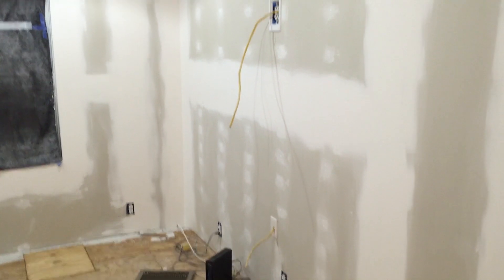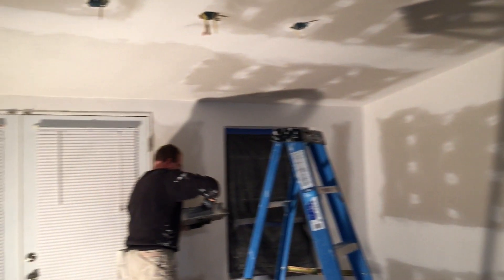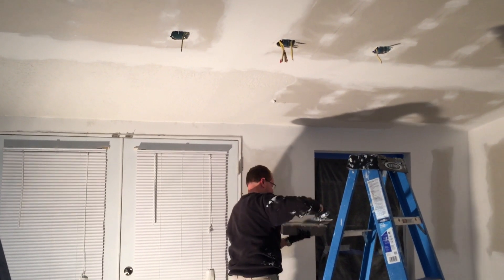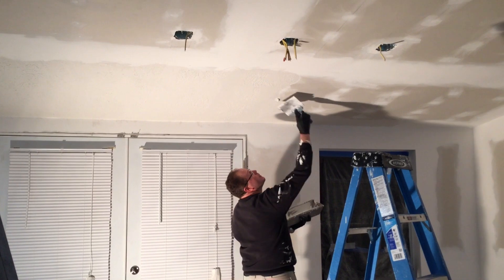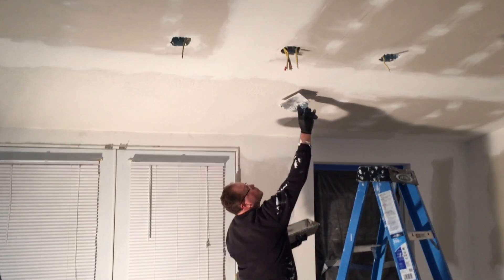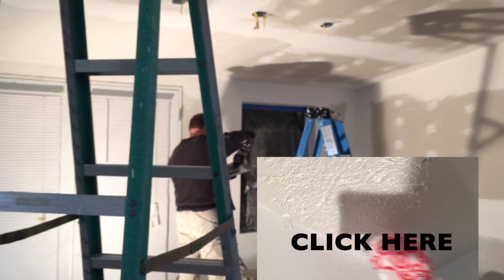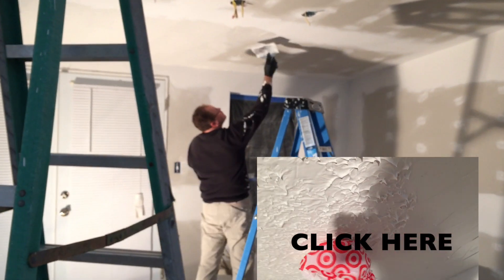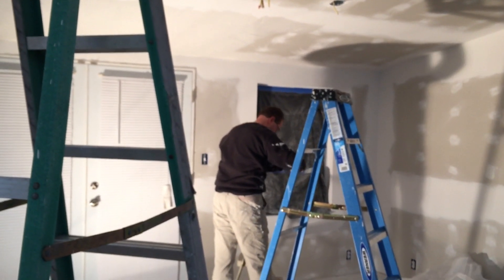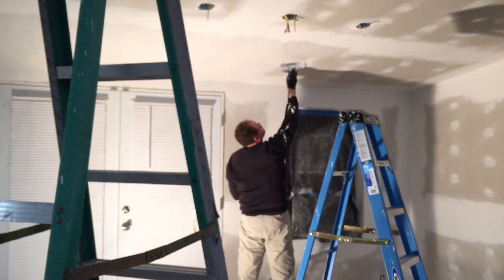All of the coats of the drywall mud have been applied and sanded down. Tonight what my husband is working on is the ceiling texture. We are attempting to do the knock-down texture by hand to save us some money from having to buy or rent the equipment. We are going to do a whole separate video to show you the method we have been able to come up with, for any of you that need to do some ceiling texture and don't have the hopper machine. It does take a little bit of effort and elbow grease, but it is doable even without the fancy machinery.